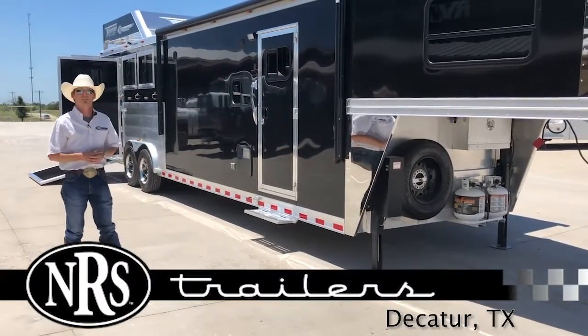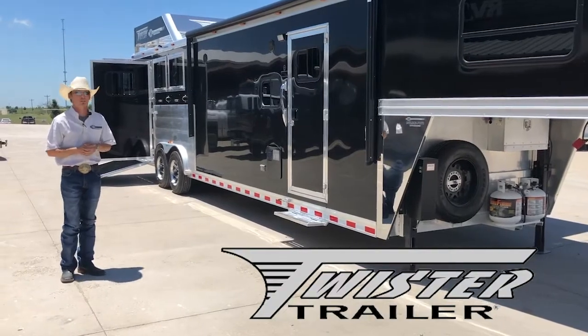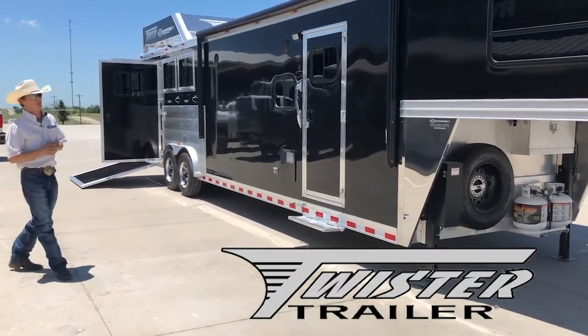Hey guys, Clint here with NRS Trailers in Decatur, Texas. For the month of July we're going to be featuring Twister Trailers. This here is just one of the trailers we have to offer here in our Decatur location.